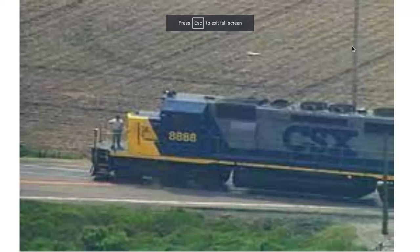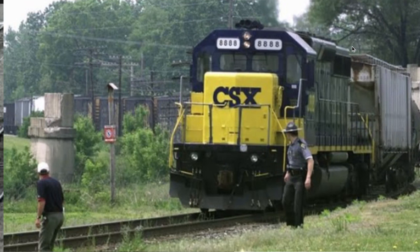Welcome back to another video. Today we're going to be talking about the CSX runaway train that happened in 2001. This was a single engine train, and in 2001 the engineer saw a misaligned switch at the junction, so he put the brakes on and went out to align the switch — but he never actually put the brakes on.